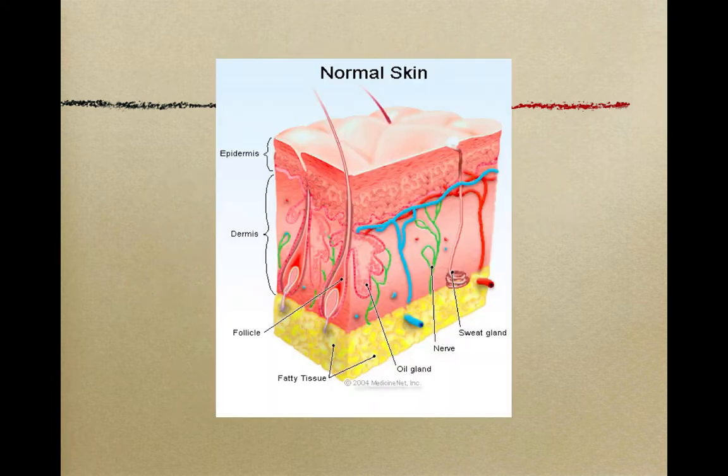Here's an image of some normal skin. At the top we have the epidermis, which is very thin. Underneath that is the dermis, where the real action is happening — blood vessels, nerves, oil glands, and hair follicles. Underneath all of that is a fatty layer called adipose tissue, which is just fat tissue. It serves a purpose, especially in maintaining warmth.